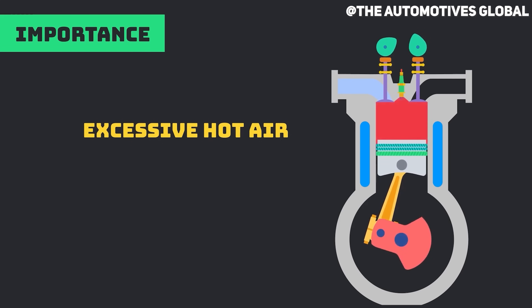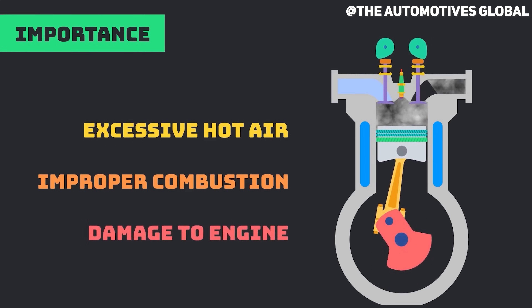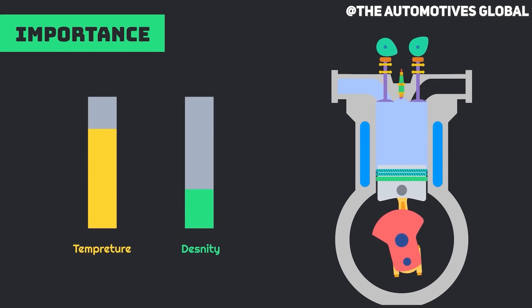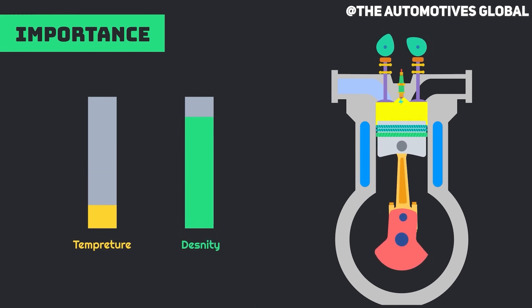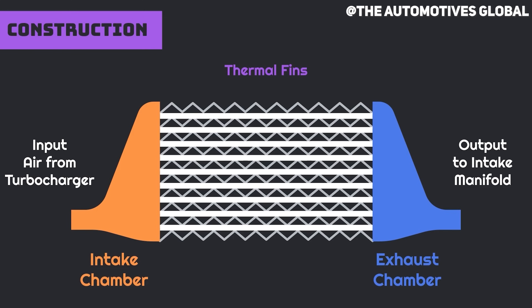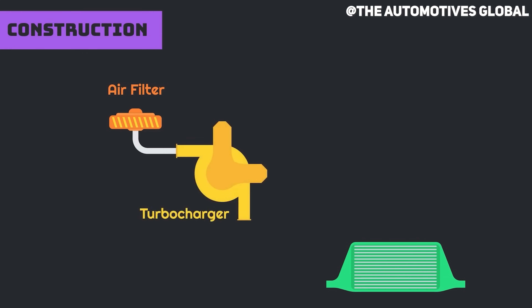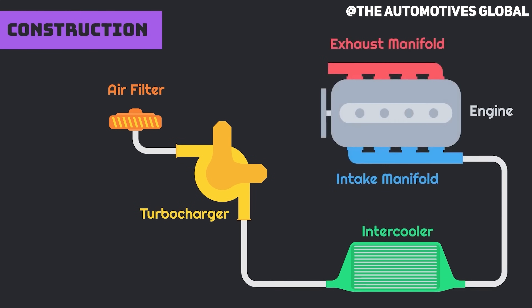Now when the turbo or the supercharger compresses the air, it creates friction. Friction creates heat. This heat causes the intake air to be less dense, limiting the amount of fuel you can put into the cylinder and overall limiting the power. This is where an intercooler comes in. Before this air enters the engine, it goes through this intercooler and external air comes through the cooling channels, which inevitably lowers the temperatures on that intake air, making it more dense and ultimately getting after what we all want — which is more power.